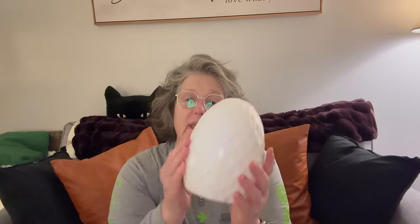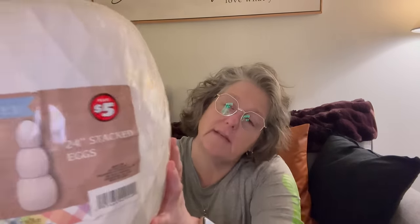I found the stacking eggs in white. I'm kind of excited because I think what I want to do for inside — I'm going to use the colorful ones outside — is use my Rub and Buff in that gold color and kind of just do a little rubby rubby on it and give it a little vintage-y gold vibe. And then I'm going to stack them next to my fireplace. These were $5, and it was the only one they had in white.